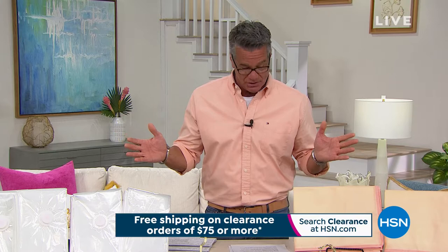Hey everybody, welcome back. We are in the middle of a semi-annual clearance event, so you're going to notice we've got fantastic prices on all of our products, very limited in quantity. We've got free shipping when you spend $75 on clearance, and 40% to 50% off markdowns on fashion and jewelry.